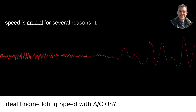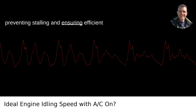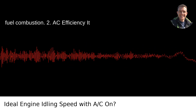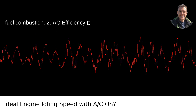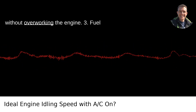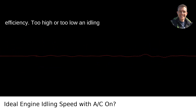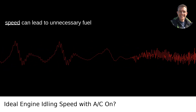Why it matters: Maintaining the right idling speed is crucial for several reasons. 1. Engine performance — proper idling speed ensures your engine runs smoothly, preventing stalling and ensuring efficient fuel combustion. 2. AC efficiency — it allows your air conditioning system to function optimally, keeping you cool without overworking the engine. 3. Fuel consumption — too high or too low an idling speed can lead to unnecessary fuel consumption.